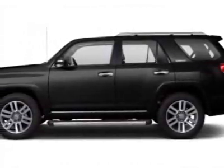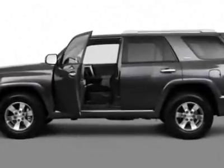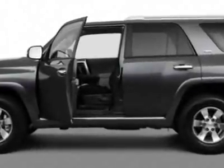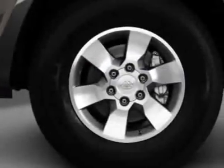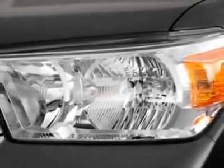Check out this new 2011 Toyota 4Runner. For your protection, this vehicle has a full factory warranty. This vehicle gets an estimated 17 miles per gallon in the city, and an estimated 23 on the highway.